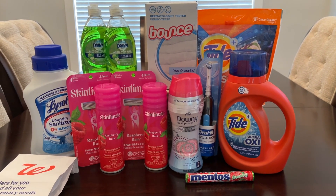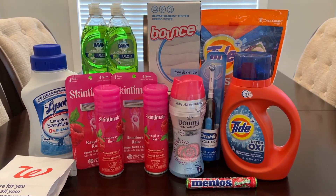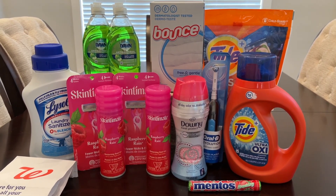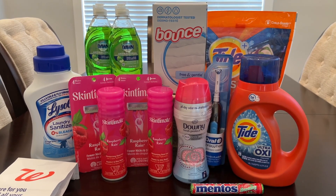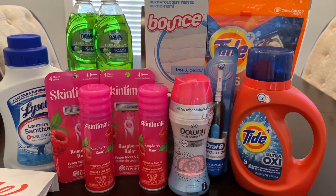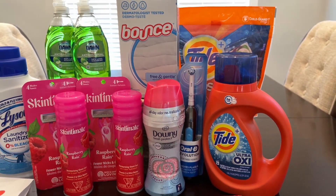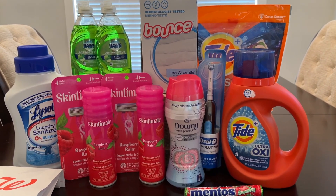I am back home from Walgreens. I had a couple of things that didn't go quite right, but they made up for it at the end, so I'm excited to share my haul for this week. My first transaction used the boosters — I did the Tide and the Schick Skintimate, and then I added in the Oral-B toothbrush because I had a digital coupon for that, which was a really awesome deal.